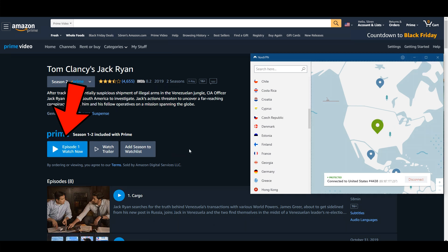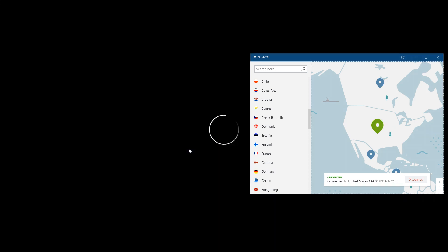So yes, you can watch Amazon Prime with NordVPN. I have to blur the video here due to copyrights, but you can see it is working.